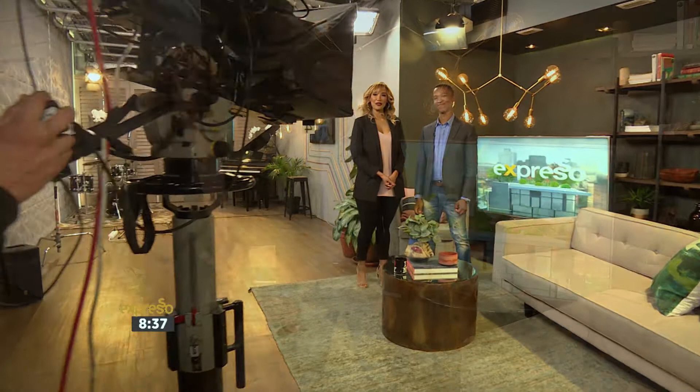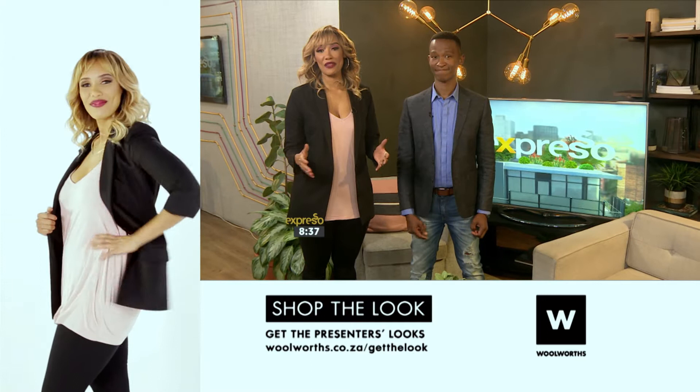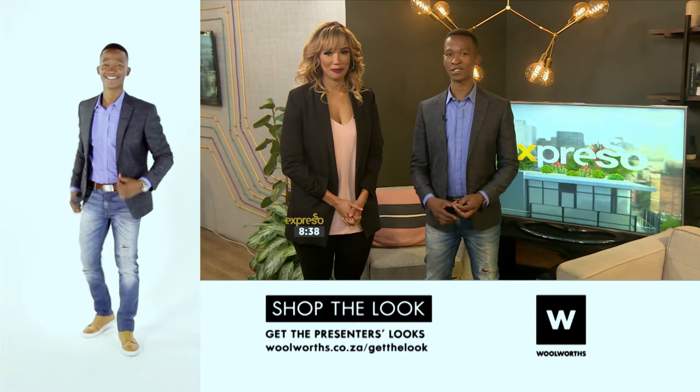It was the biggest event of the year on the calendar of the art world — and what a spectacle it was. The Zeitz Museum of Contemporary Art Africa finally opened its doors to the public this past Friday, and Zoe Brown was there to experience all of the fanfare and excitement firsthand.